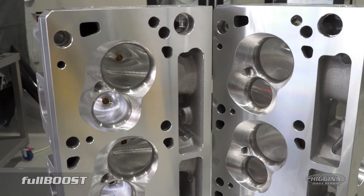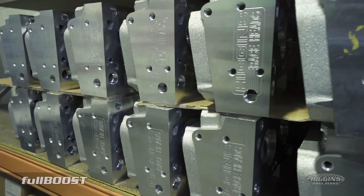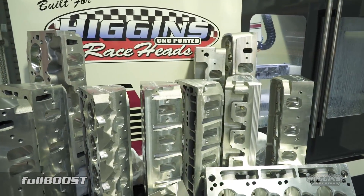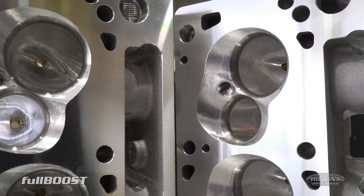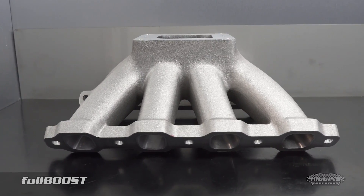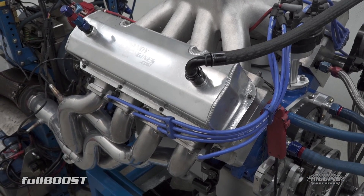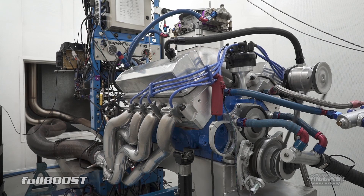Horsepower levels that were once thought out of reach for street-based naturally aspirated engines are now becoming reality thanks to Australian companies like Higgins Raceheads. Ongoing research and development has resulted in a proven 900-plus horsepower small block Ford capable cylinder head and intake manifold solution. It's one thing to achieve this on race fuel, but this combination is making the numbers on regular pump 98 RON unleaded petrol.